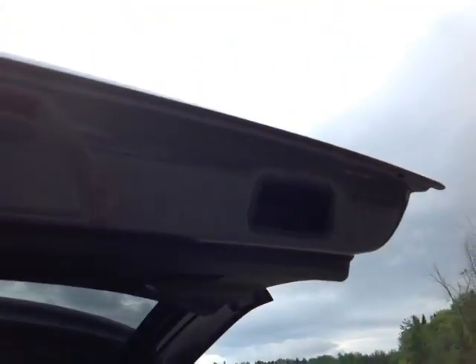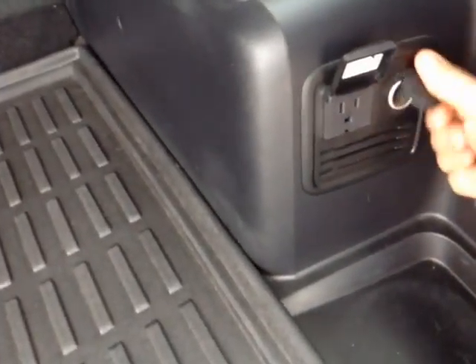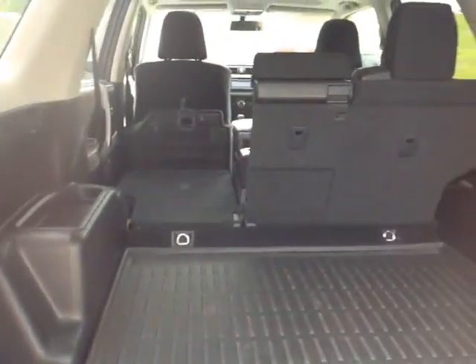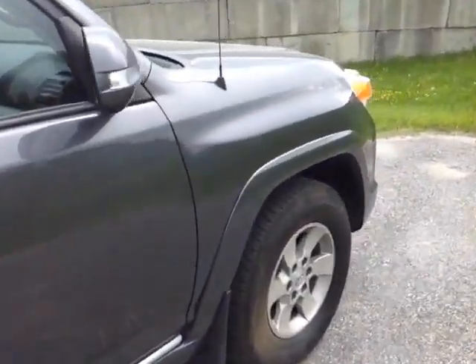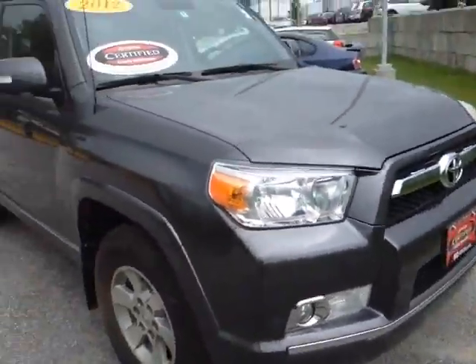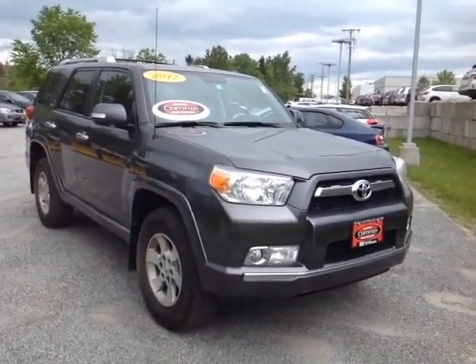Nice hydraulically assisted lift gate with convenient pull handles on either side, rugged all-weather 4Runner cargo mat there, 400-watt power supply, 12-volt power outlet, 60-40 split back seats. You can see I folded down 40% to show you how much extra cargo space that opens up for you. The 4Runner is powered by a very responsive 4-liter V6 matched up to a 5-speed electronically controlled automatic transmission with a sequential shift mode so you can go up and down through all five gears for excellent response and control. And you get up to 5,000 pounds in towing capacity.